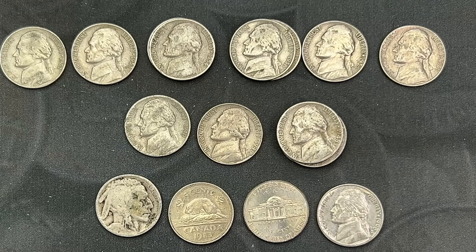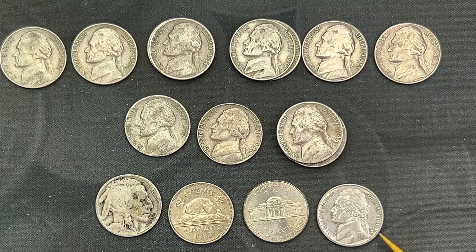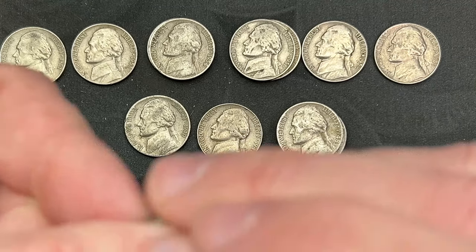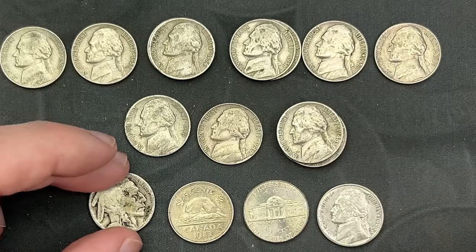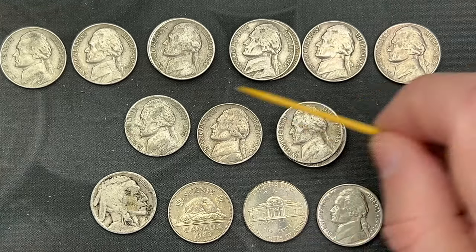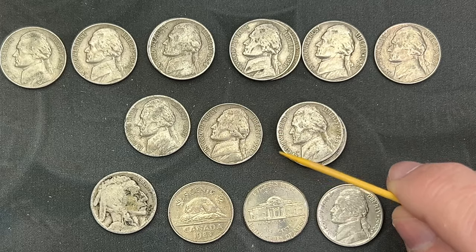That is it for the finds. Had a pretty good hunt with some pretty cool finds — eight from the fifties, five from the forties, one proof that's pretty worn and circulated, a die chip on the 2016, a Canadian 1983, and probably the best and most fun find in my opinion is the 1925 Buffalo nickel. I'm going to check these against the album and see if any fill a spot. We had good variety on mint marks, so maybe we got some spot fills.